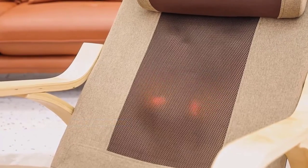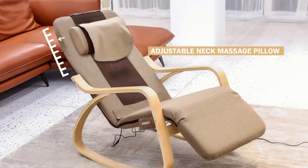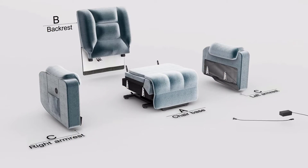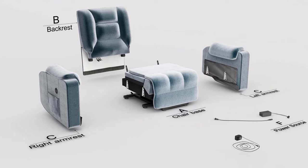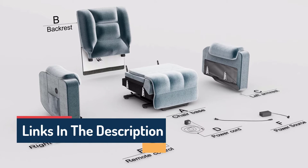Hello guys, today in this video we are going to help you find out the best ergonomic recliners in the market. I made this list based on my personal opinion and I tried to list them based on their quality, durability, customer reviews, and more. If you want to see their price and find out more information about them, you can check our links in the description below.